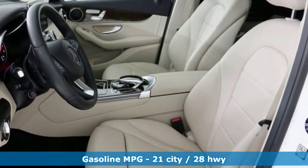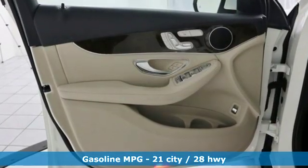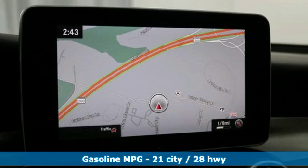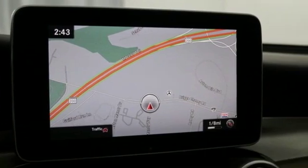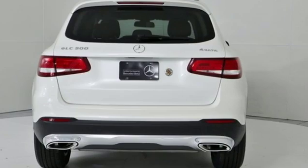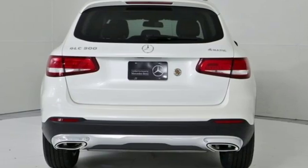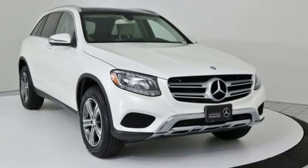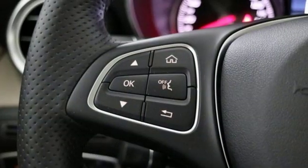It comes with all the amenities you need: intercooled turbo inline 4-cylinder engine, gas pressurized shocks, external memory control, power heated mirrors, dual zone climate control, auto dimming rear view mirror, DVD audio, auto dimming mirrors, driver memory seats, auto tilt away steering column, and automatic transmission.